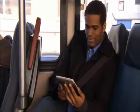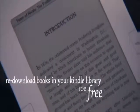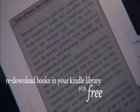Books you buy are backed up in your Kindle library by Amazon.com. Already own a Kindle? Books in your Kindle library can be re-downloaded to your new Kindle. Read what you want, where you want. Rediscover reading with Kindle.